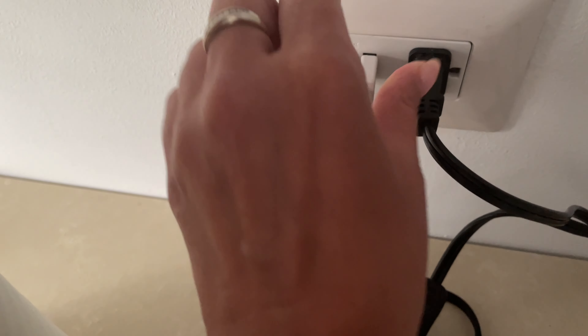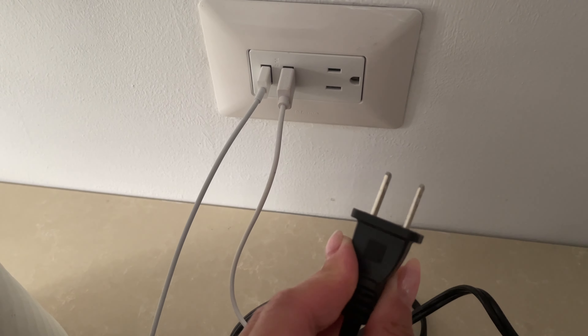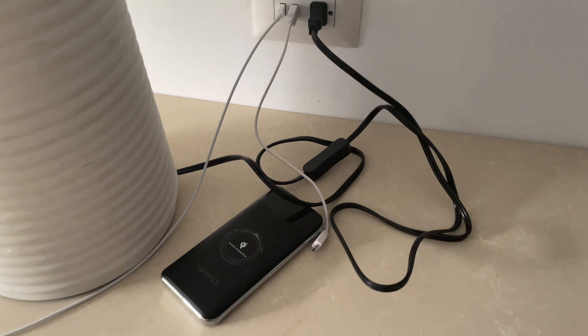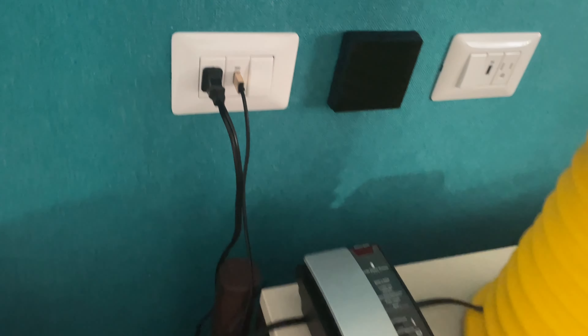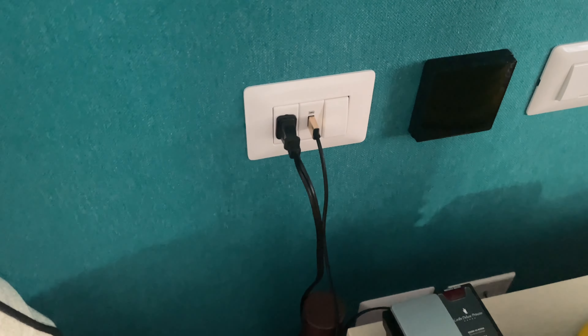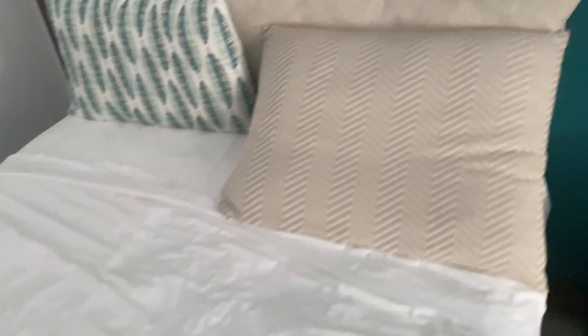Here we have a socket like this, so USB. One USB you can use, second one. And socket like this. Also we have a socket next to your bed. You can charge your phone, which is very comfortable.